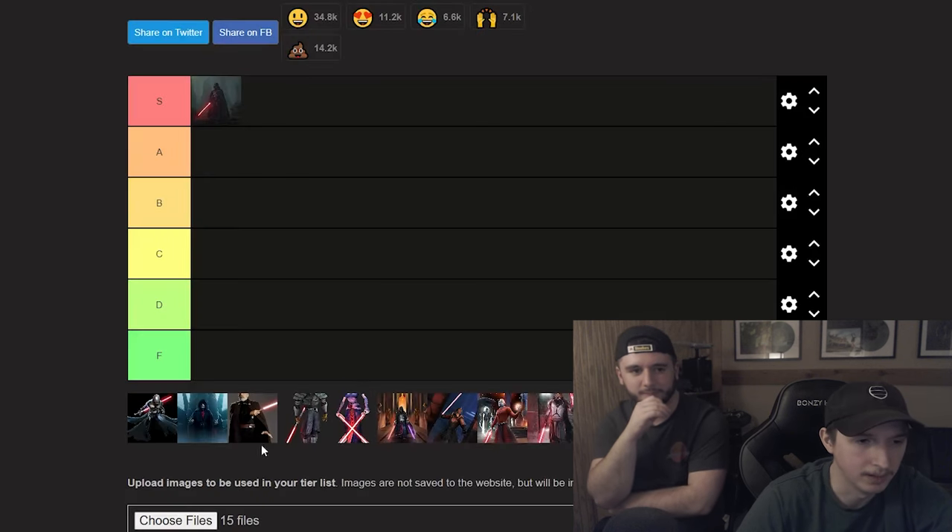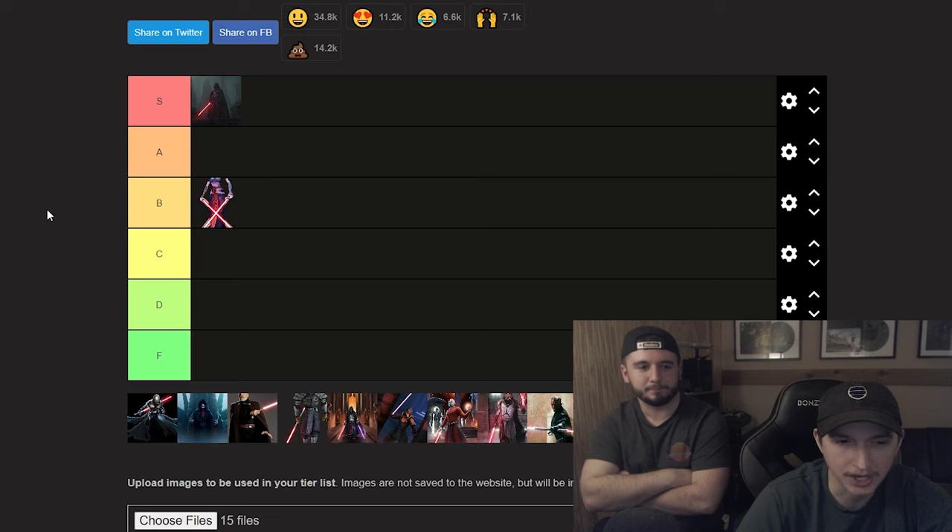I was leaning C to B — she's pretty up there, she's got a unique look. The purple looks cool. I was going to say C but I like B. We'll put Ventress in B.